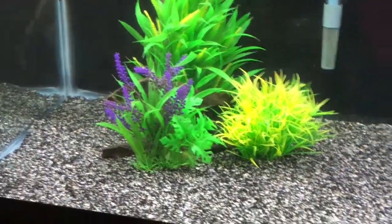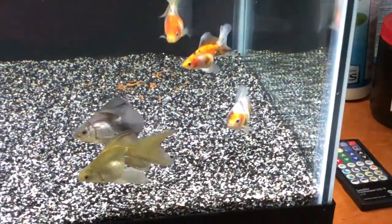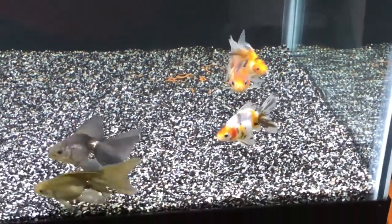They also get frozen bloodworms a couple times a week and frozen brine shrimp. This tank gets an 80% water change each week, and I add a liquid vitamin supplement in it also.